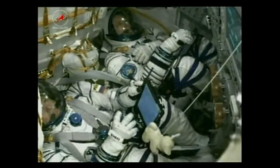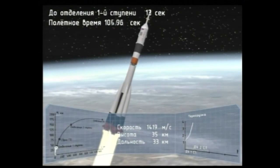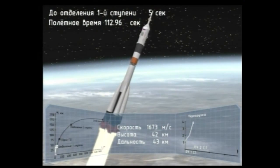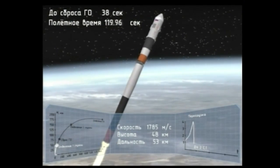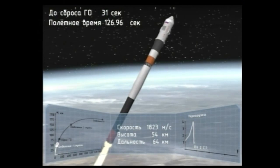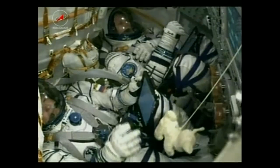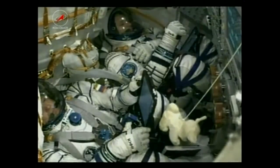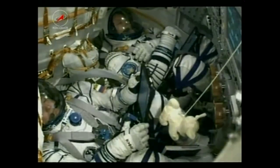Fyodor Yurchikhin on the bottom and NASA's Jack Fisher on the top. We've gotten confirmation that the escape tower has been jettisoned and the first stage has been jettisoned — those four strap-on boosters have completed their job and dropped away. The vehicle is already at an altitude of about 28 statute miles, traveling at about 3,350 miles an hour. Thumbs up from Jack Fisher. The vehicle is now under the power of the core stage, or second stage, which will continue to fire until about 4 minutes and 48 seconds into the flight.